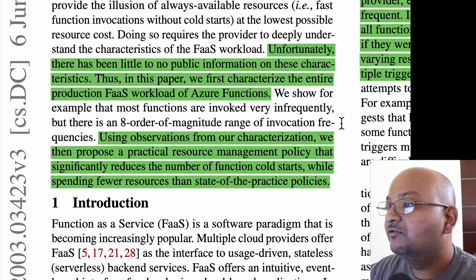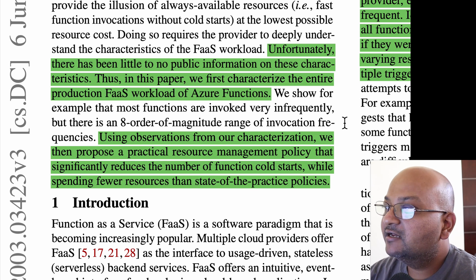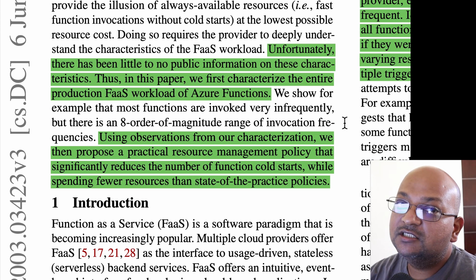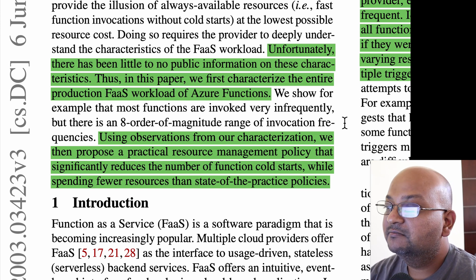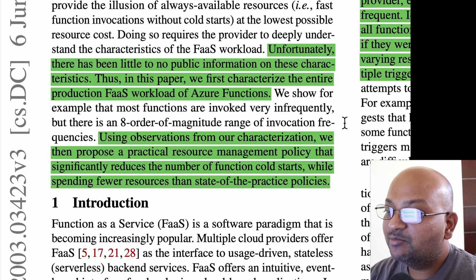Usually this kind of real production characteristic data is pretty hard to come by. It's interesting to learn about what the characteristics of these workloads are in the real world, but once you know these workload patterns, you can use that knowledge to better design algorithms for serving these patterns. The goal is to run these functions in a way that they serve quickly, but also use as few resources in terms of RAM and CPU as possible.